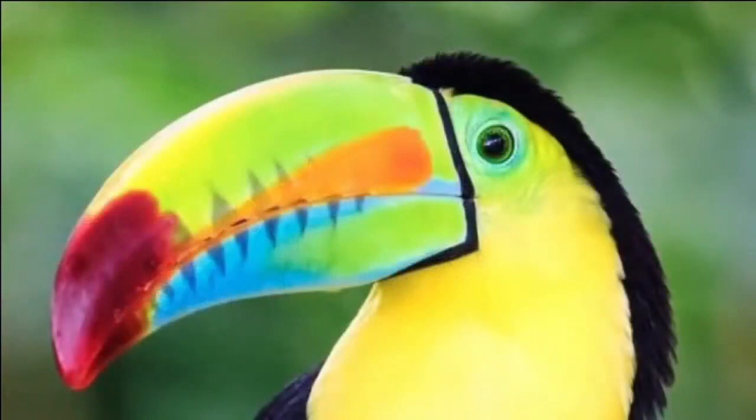The eggs incubate for up to 14 days and there are usually two to five eggs. Both parents take turns sitting on the eggs. They build smaller-sized nests in these tree trunks. Their beaks are large, lengthy, and very colorful — ranging from orange, green, turquoise, and yellow. They live in Central and South America.